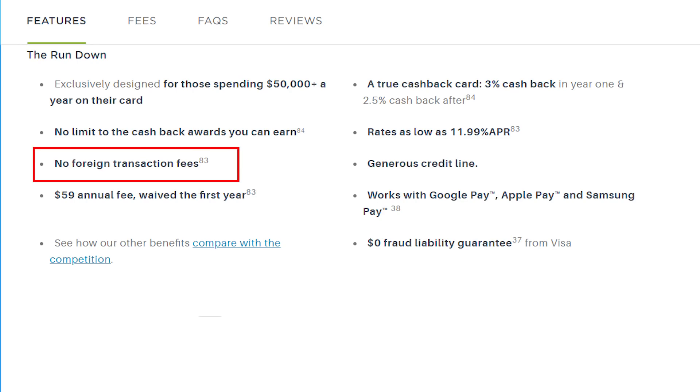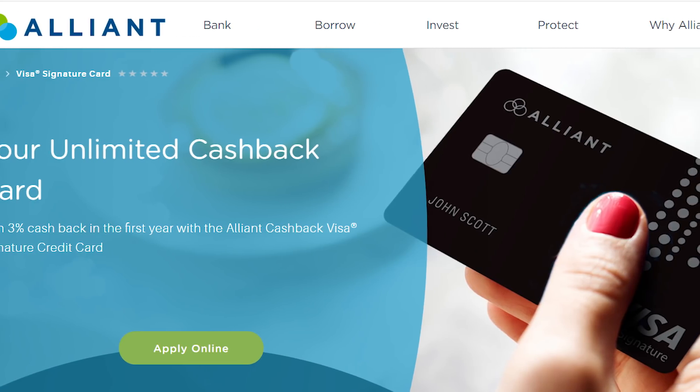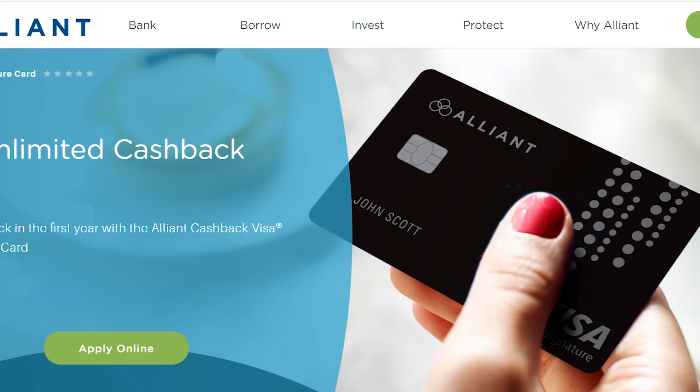Just a couple of other final notes about this card: there are no foreign transaction fees, and there's also a $59 annual fee that is waived for the first year. This card comes from the Alliant Credit Union and it won some awards this year for being one of the best cashback cards. So definitely a strong choice.